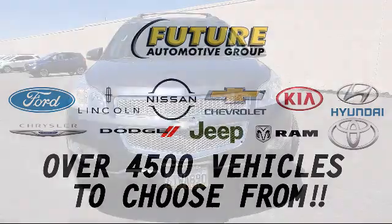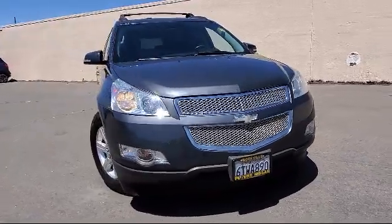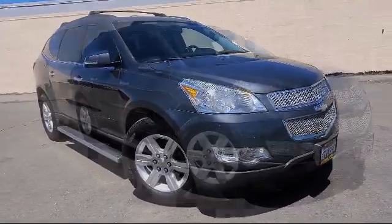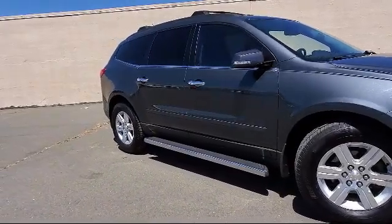For three generations, the Future Automotive Group has been Northern California's premier automotive dealer group. Here's another example of a great vehicle from our giant selection of pre-owned cars and trucks, and comes equipped with premium cloth seat trim.